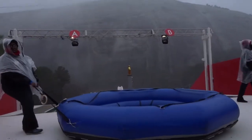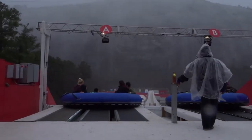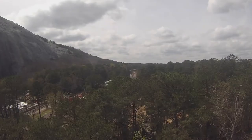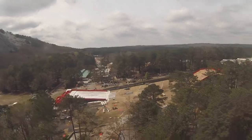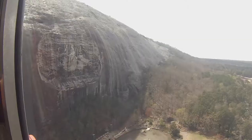Next up is the family tube ride, which fits about six people and goes about the same distance as the double tubes. We're also showing a clip of Snow Mountain as it was being built back in the fall — a cool behind-the-scenes look at how it all comes together.